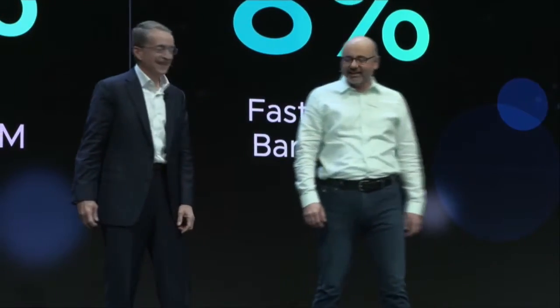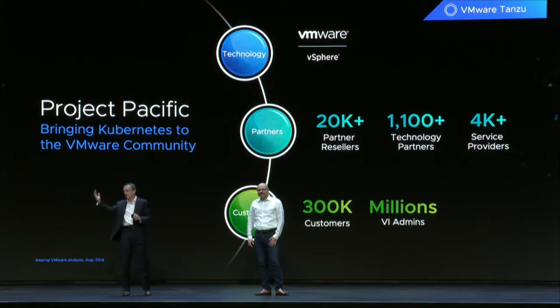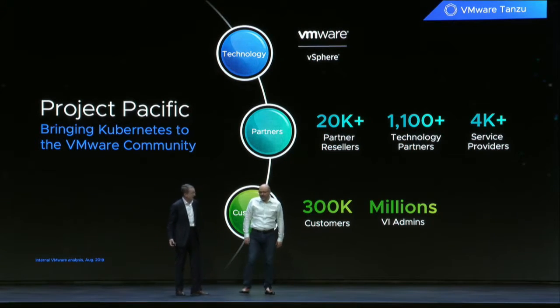Better than bare metal, yeah. That's exciting to see. We're bringing the entirety of the vSphere community forward with Project Pacific — the massive install base, the millions of admins, the hundreds of thousands of customers, and the extraordinary partner ecosystem. Have we turned up the volume yet? Oh yeah, we're getting there.